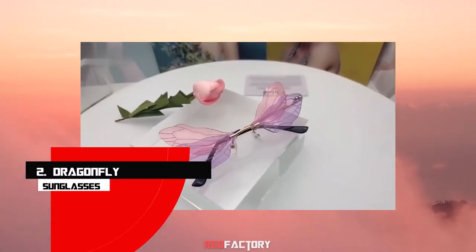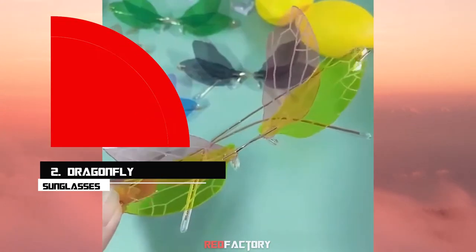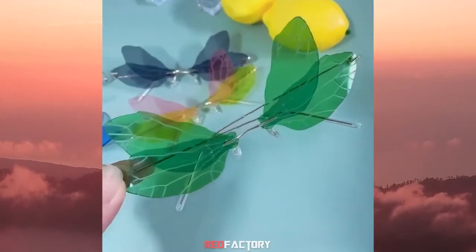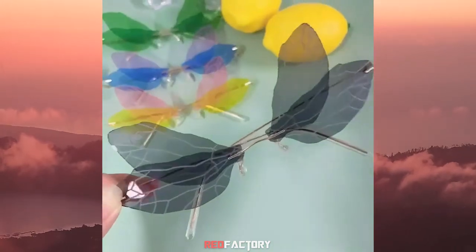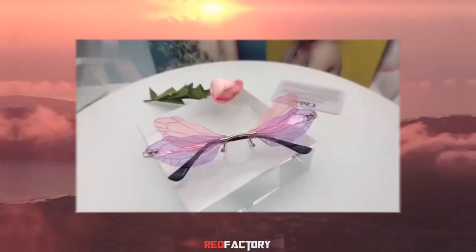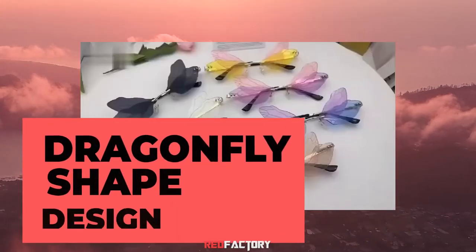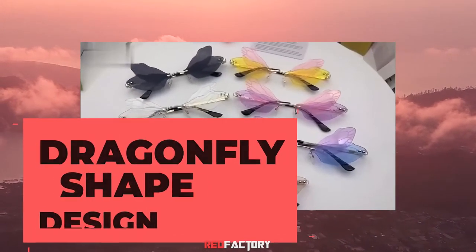Number 2: Dragonfly Sunglasses. Be Batgirl — be the sickest vamp with these crazy Hollywood-quality sunglasses. These elegantly wicked specs come with a rimless metal frame that shines gold. There will be a composite lens with a non-polarized mirror coating. It is a unique dragonfly shape design that will suit your personality.